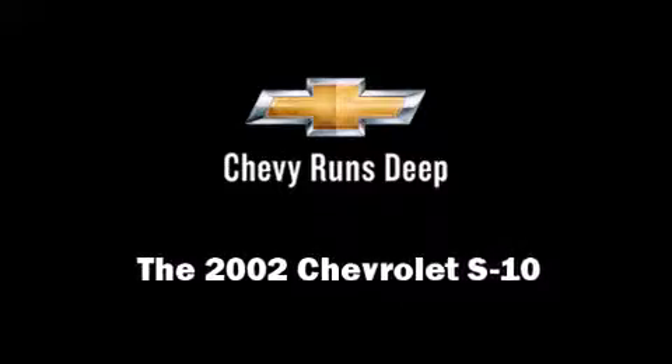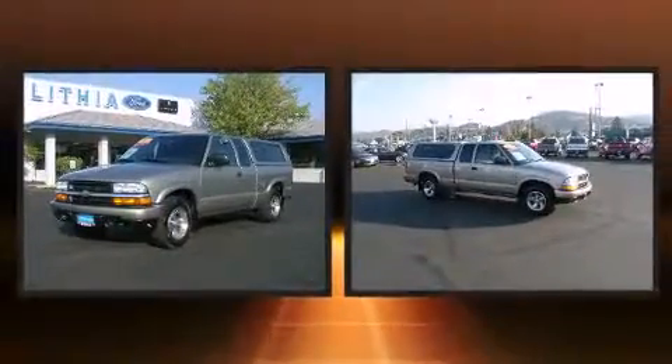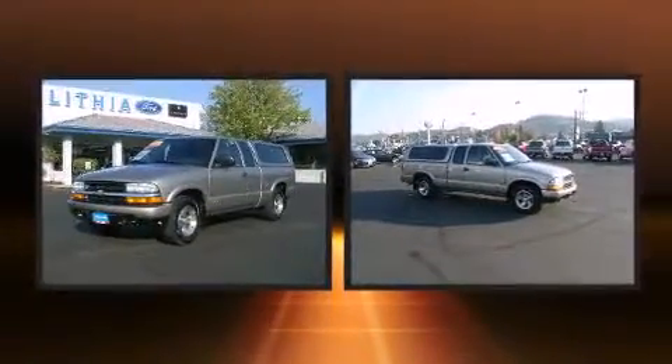Introducing the 2002 Chevrolet S10. It features an automatic transmission, rear-wheel drive, and a refined six-cylinder engine. It distinguishes itself from the competition with features such as a tachometer, variably intermittent wipers, a rear step bumper, fully automatic headlights, and more.